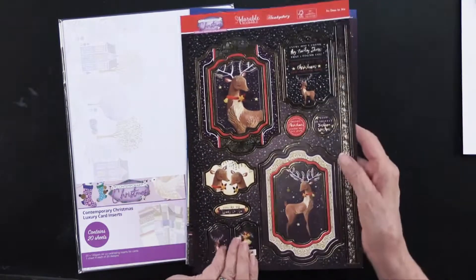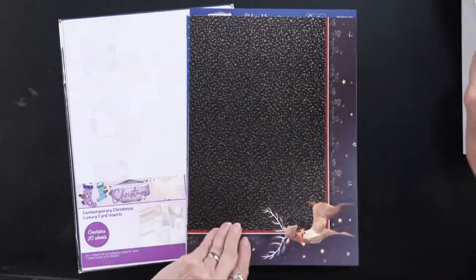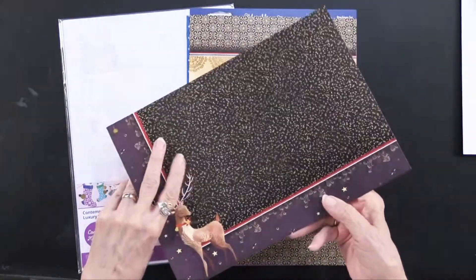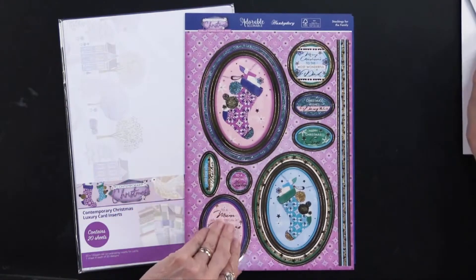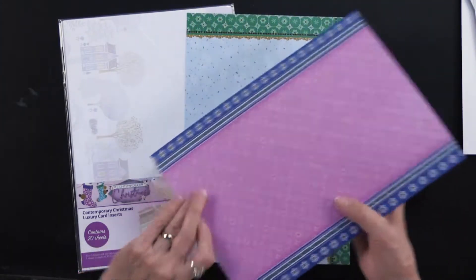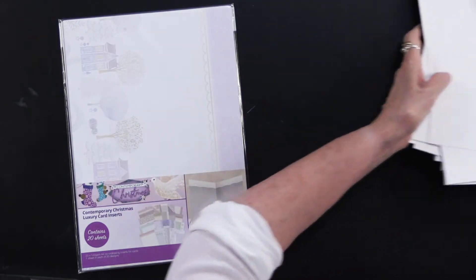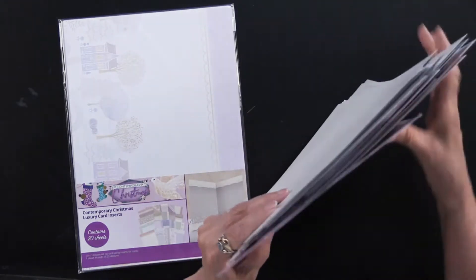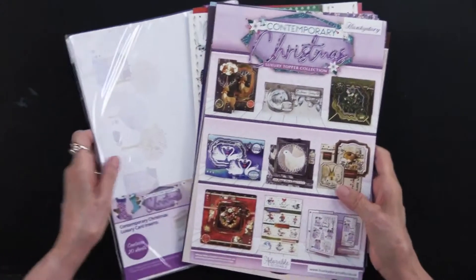Now here we have So Dear To Me in the gold — lovely. Foiled all over and printed. And here we have Stockings For The Family, printed and foiled. So again, 134 foil die cuts in this mammoth collection, and 20 inserts.